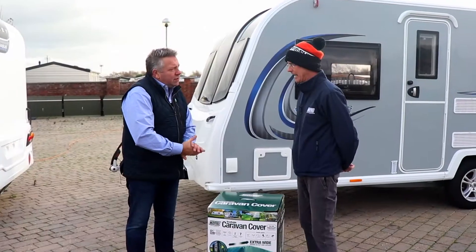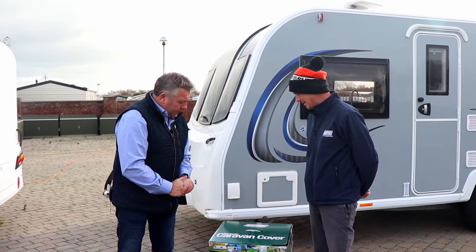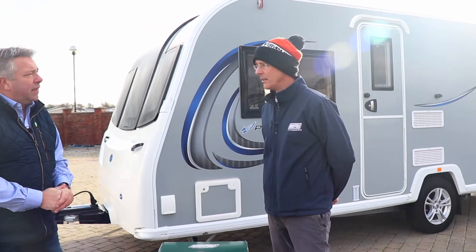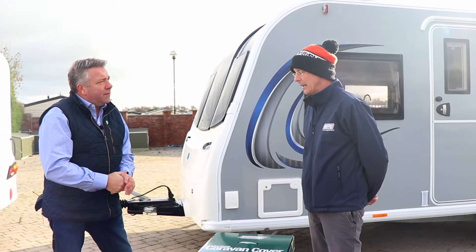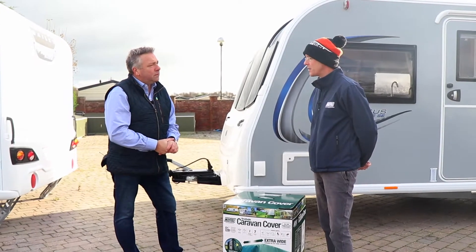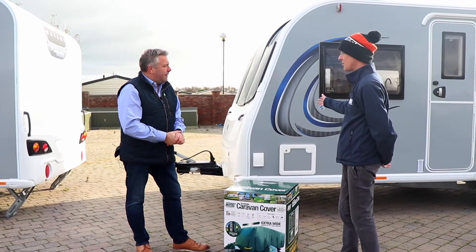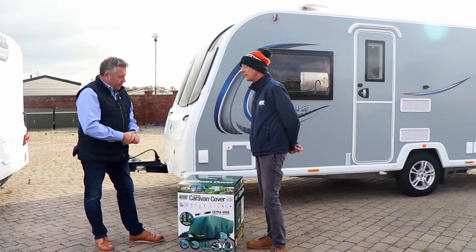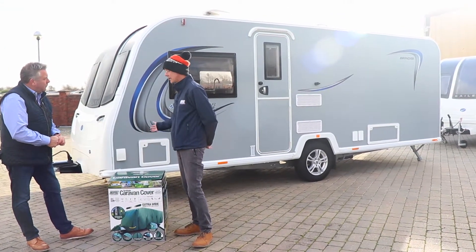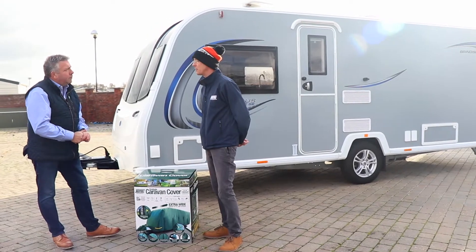This is a new product launched in 2022 — literally just out the last couple of days, brand new. Extra-wide caravans are becoming increasingly popular, and this is a cover designed to fit them. Pretty much all of the major manufacturers in the UK are focusing now on this extra-wide larger caravan — still UK legal — and Maypole have picked up on that trend to launch this new product this year.